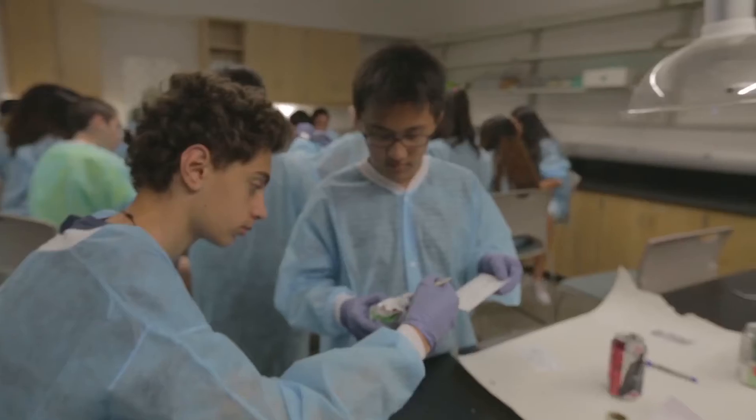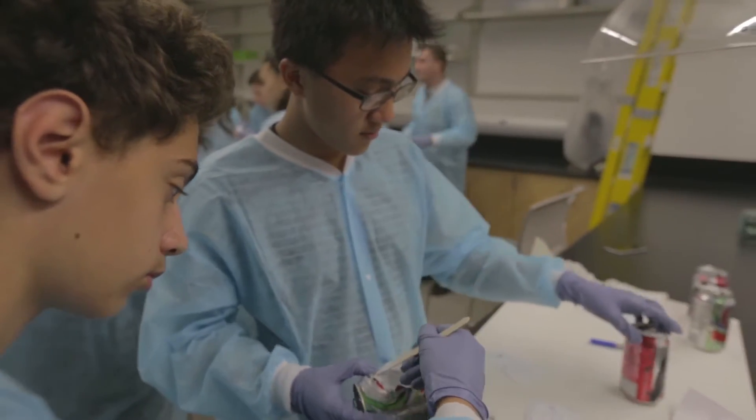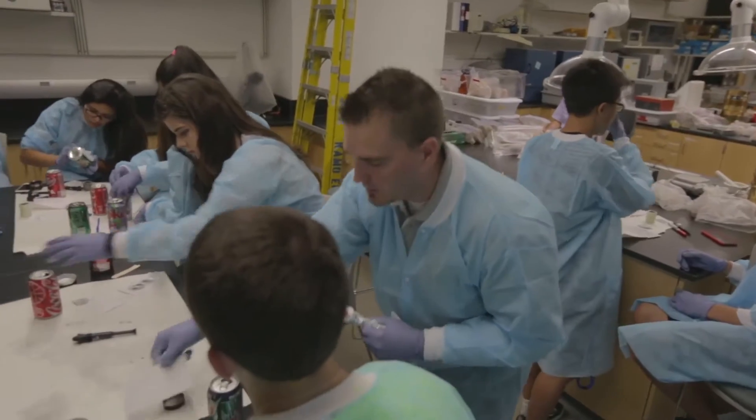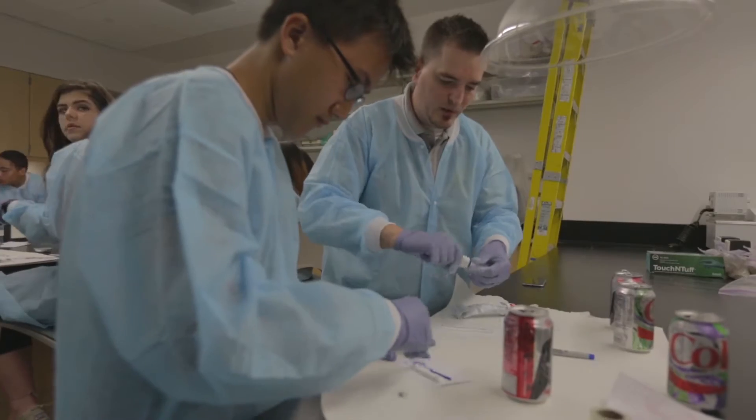This program has helped me choose a college major by really letting me see what I'm going to be studying and see if I'm going to get interested in it. I believe that the students who are enrolled in this program — not just this class — are going to develop a lot of the skills that they will need in college.